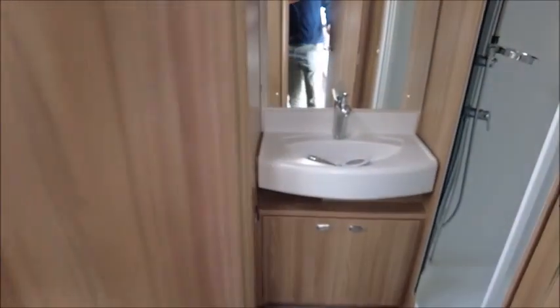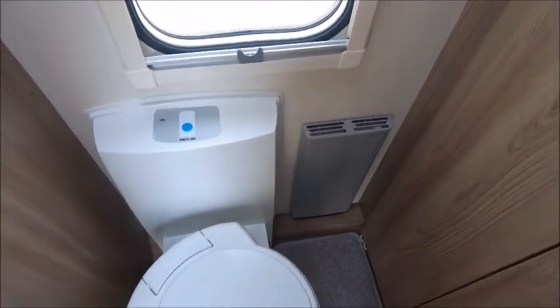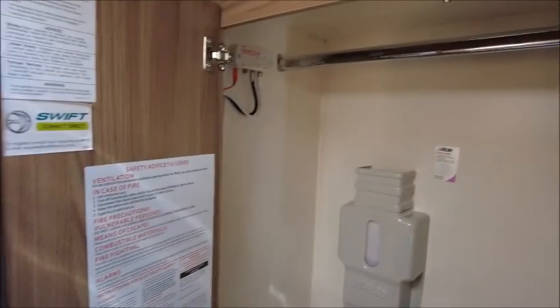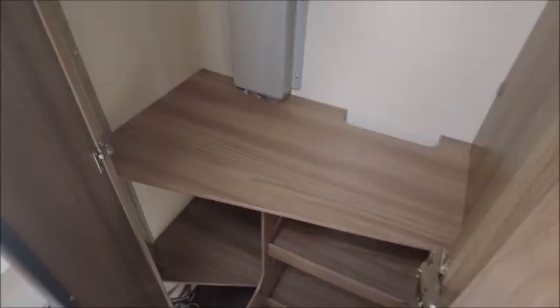Over here we've got our end washroom. We've got a cassette toilet, a wardrobe with compartments below for shoes and other bits, a wash basin, and a separate shower in there.